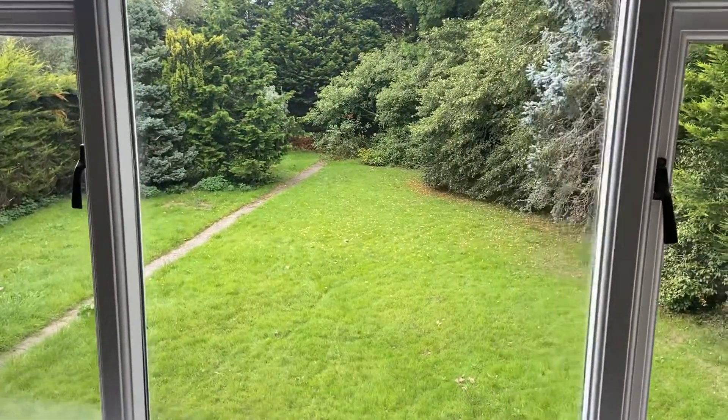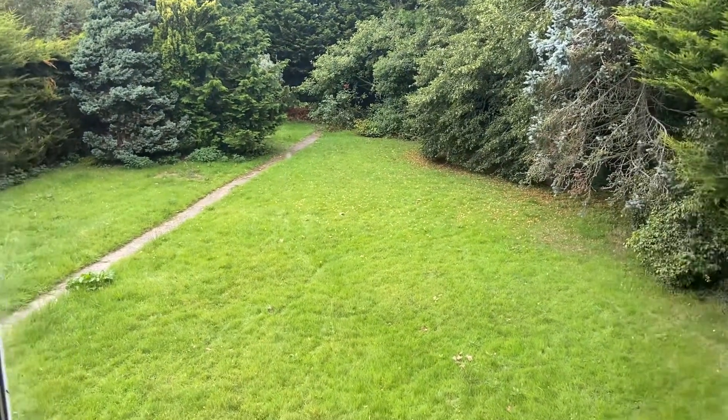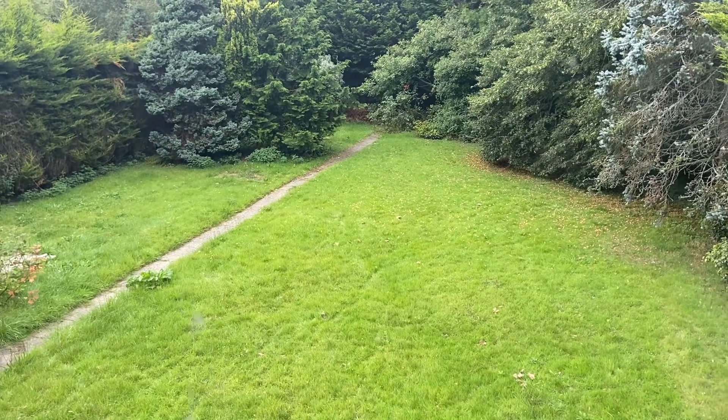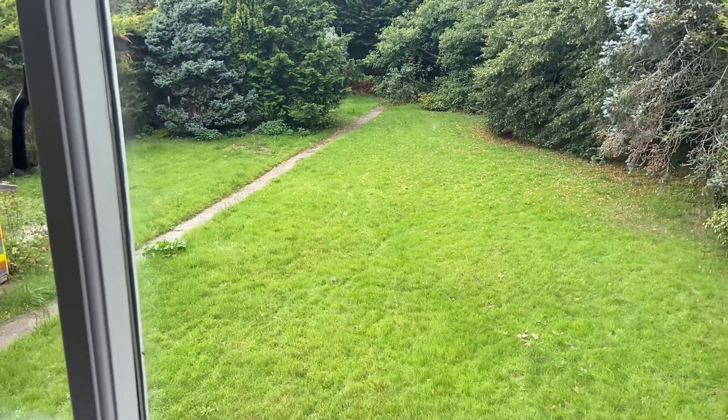What about that for a magnificent view to wake up to every morning! If you have any further interest in this property, it's situated probably a 10 minute walk to the train station.